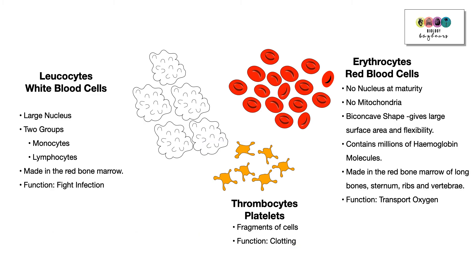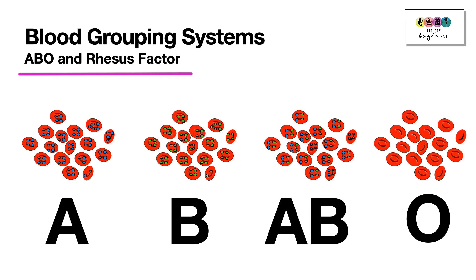Blood is grouped according to two systems: firstly the ABO system, and then the rhesus factor or rhesus system. These two systems combined give you the full classification of your blood type. In the ABO system, you could be blood group A, B, AB, or O.